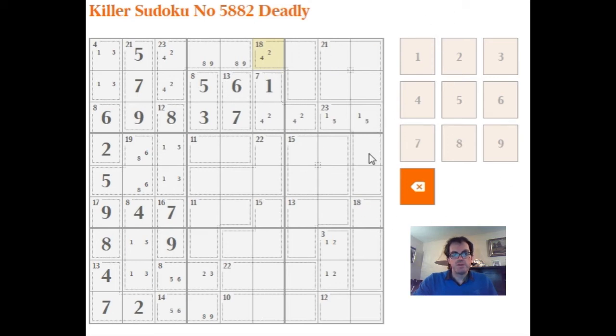We've got exactly the same arithmetic down this side as we had over the other side. On that side we had a 2 and a 4, which left an 8 and a 9 in a 23-cage. Here we have a 1 and a 5, which leaves 17 for these two cells — so we know this has to be 8 and 9.